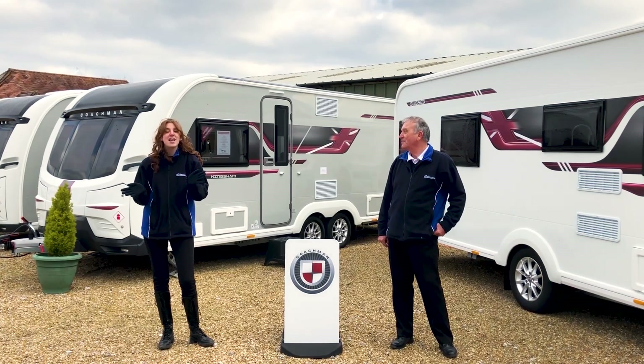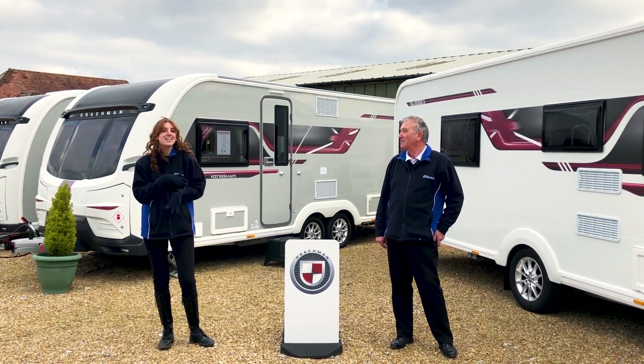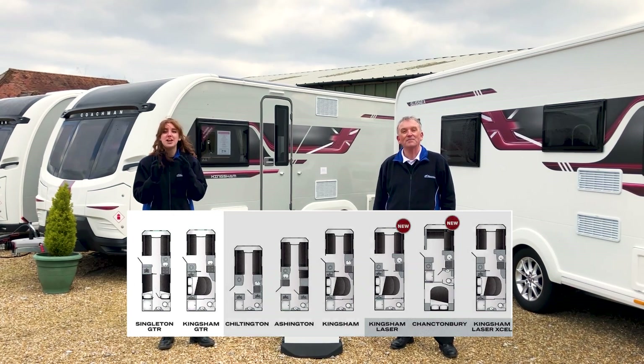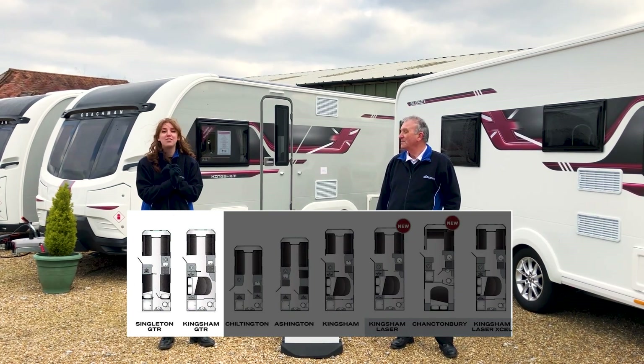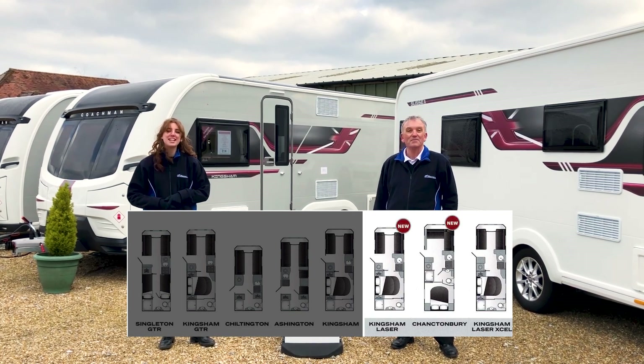Today we're going to be looking at our Coachman caravans. The one we're looking at today is our Coachman Kingsham Laser XL, which is eight foot wide and a twin axle. In our Coachman range we also have three different ranges: Acadia, which is our GTR range, VIP, and Laser XL. Let's take a look inside.